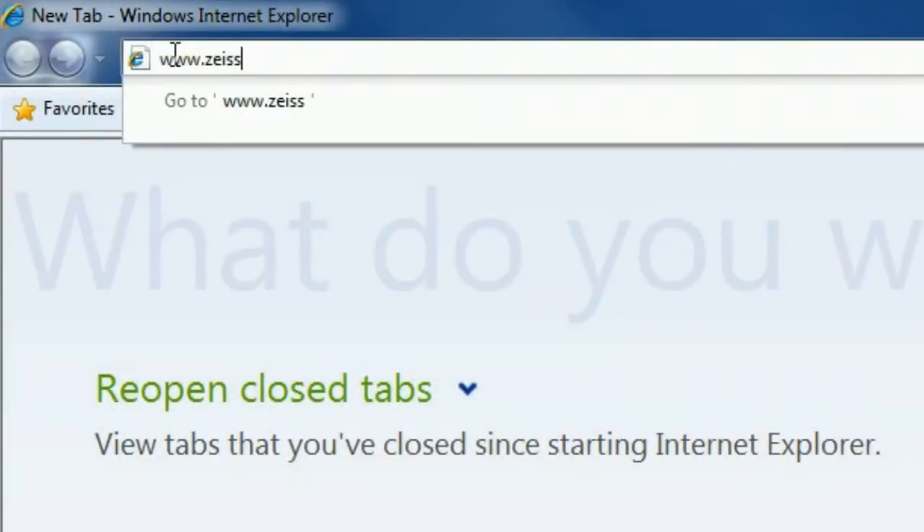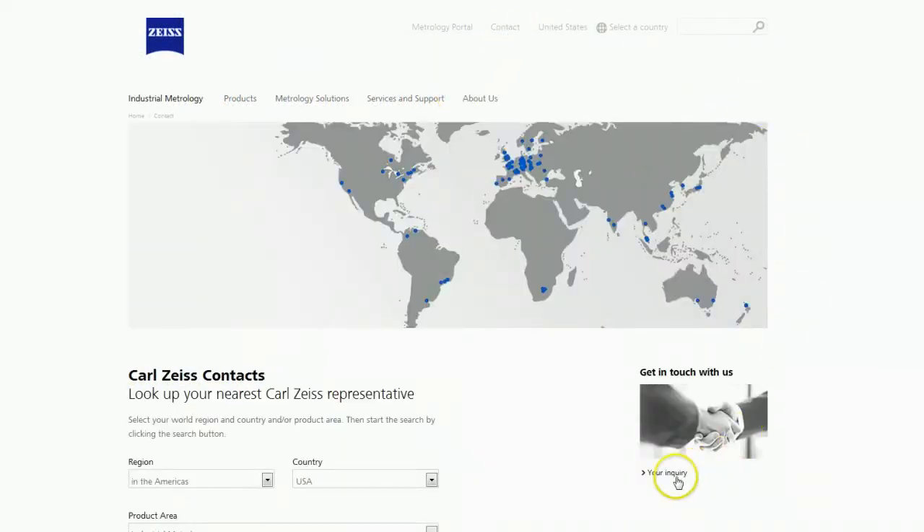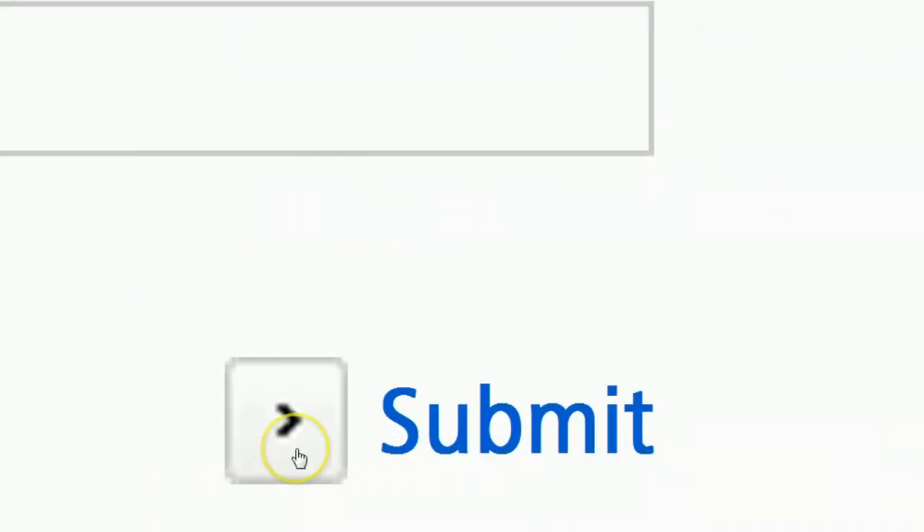Once we get a customer inquiry, say from our website or hotline, we will contact them and schedule a non-binding consultation to determine requirements and expectations. This meeting can be by phone, video conferencing, or in person.